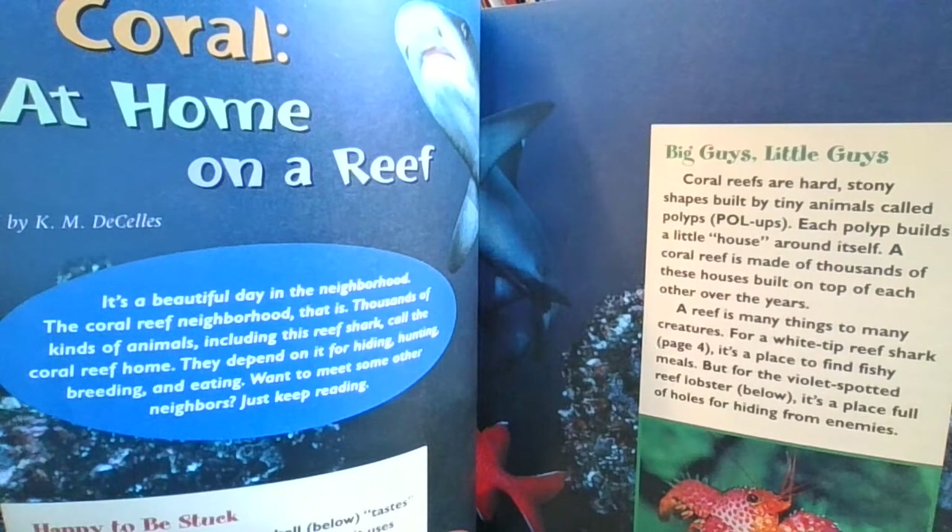So cool. Next page. Big guys, little guys. Coral reefs are hard, stony shapes built by tiny animals called polyps. Each polyp builds a little house around itself. A coral reef is made of thousands of these houses built on top of each other over the years. A reef is many things to many creatures. For a white-tip reef shark — that's on page 4 — it's a place to find fishy meals. But for the violet-spotted reef lobster — that's the picture below — it's a place full of holes for hiding from enemies.